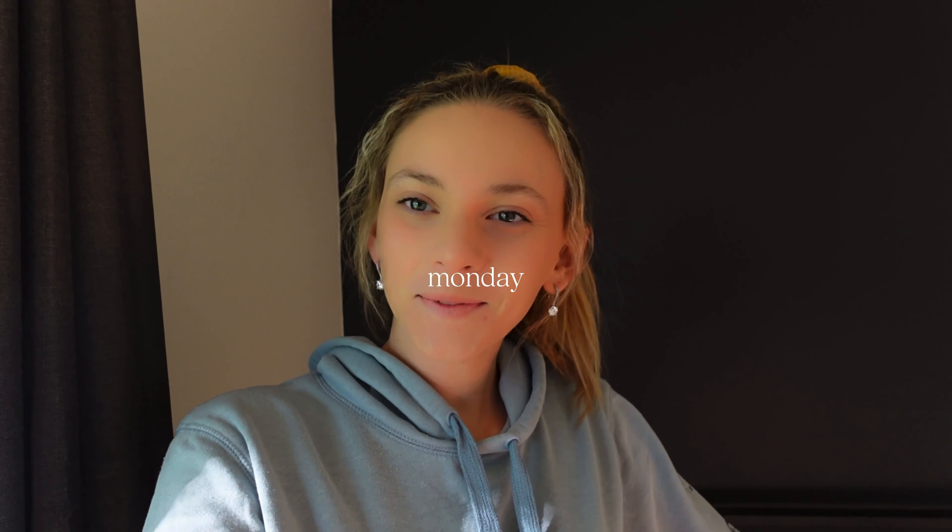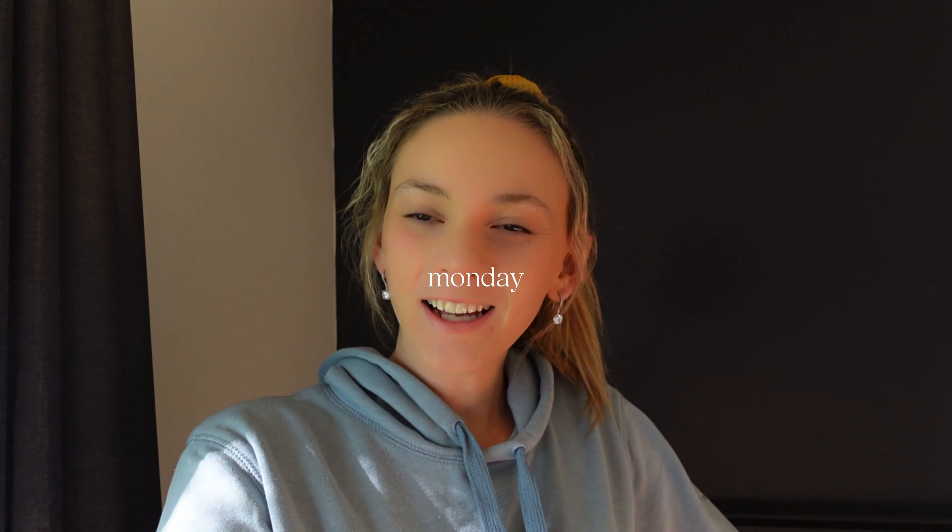Good morning and happy Monday! Welcome back to another weekly vlog. I have definitely acclimatized because it is currently 14 degrees and I'm freezing. Like in Canberra today it's probably like minus 2 or 5 degrees — here it's 14 degrees and I'm literally shivering. It's not a start to one of my vlogs if I don't talk about the weather.